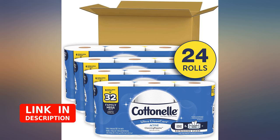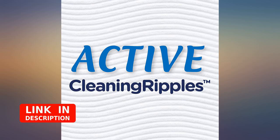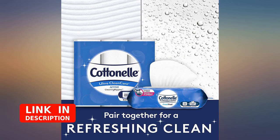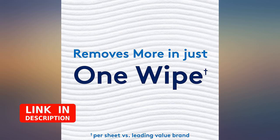I prefer Charmin by far, but since I am tasked with finding TP for 4 different people, I will take what I can get. The product is just fine. Amazon and their workers are doing one heck of a job during this nightmare we are living through. Thanks folks.